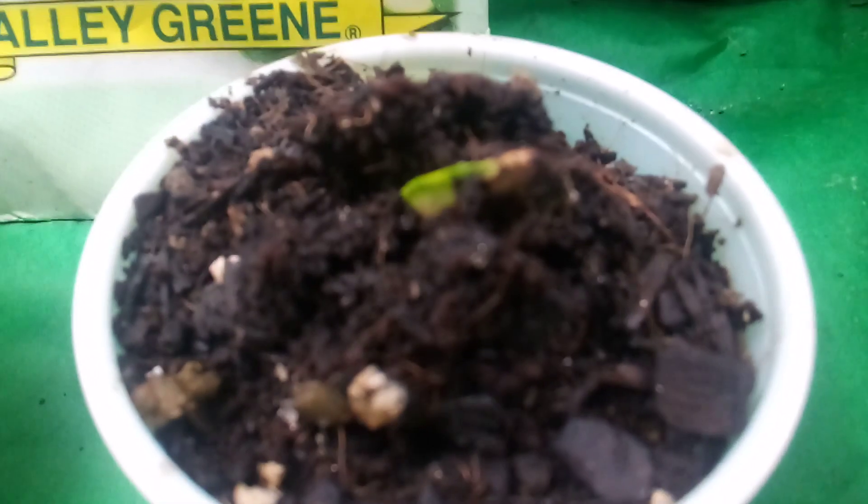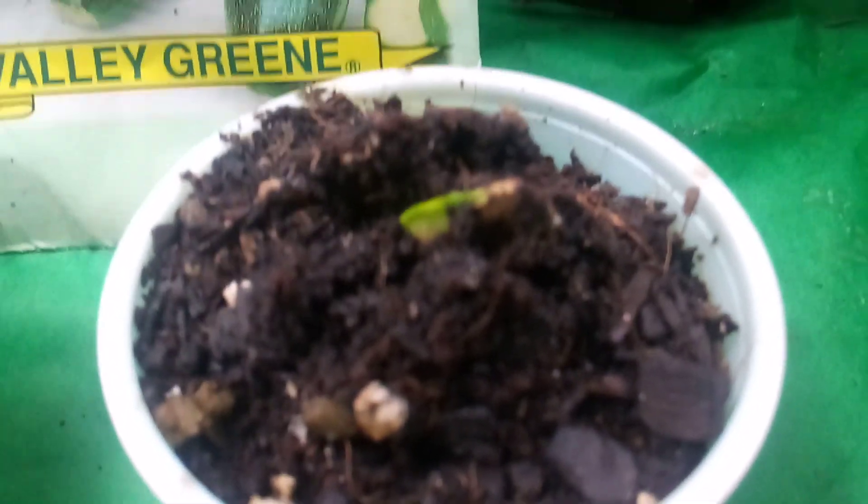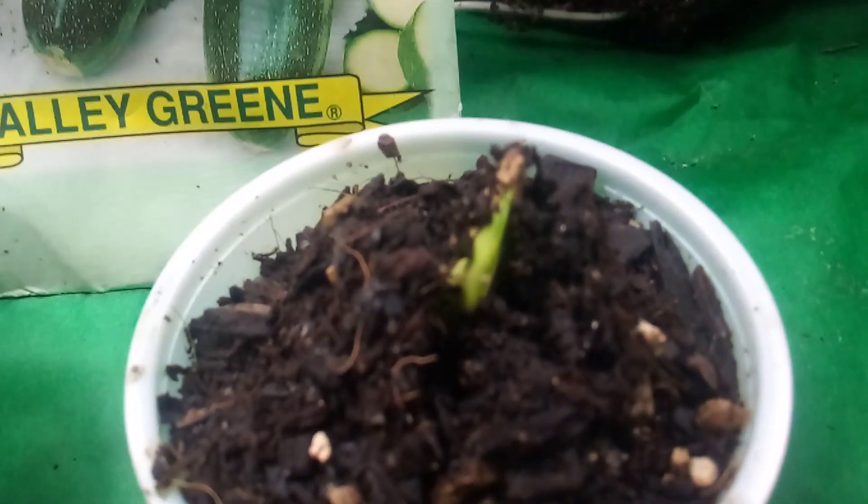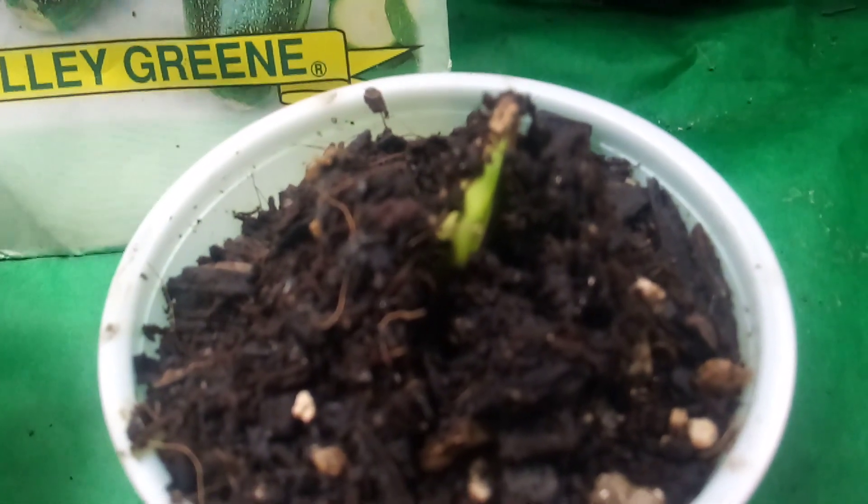Shout out to Lisa Lax who planted this seed. Lisa's gonna kill me because we made a video and I deleted it by mistake.